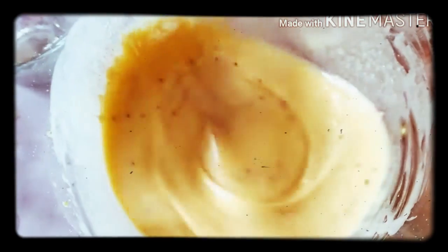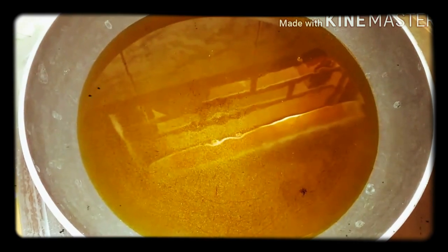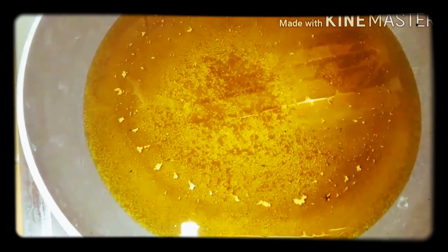The meat is ready. I will cook the meat. I will use the heat to make it small. When using the heat, I will put the heat to make it small.